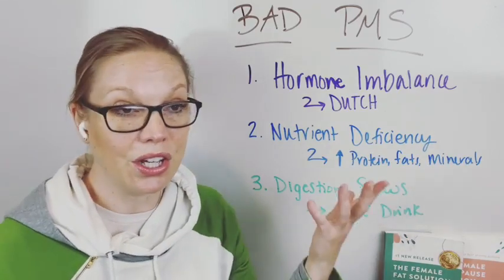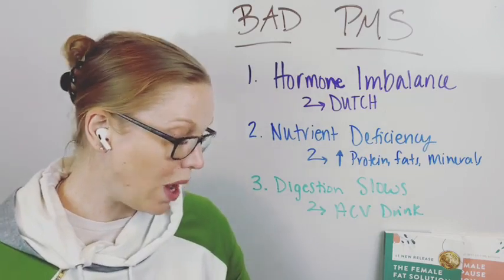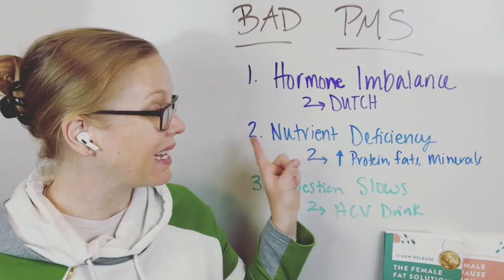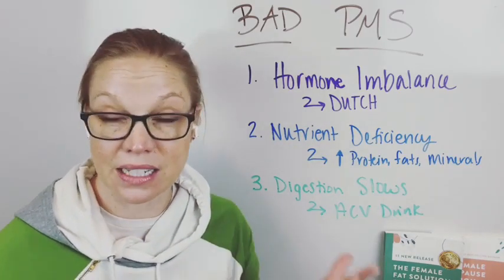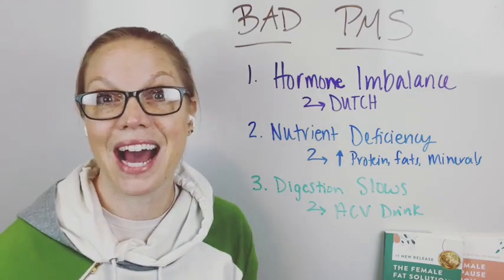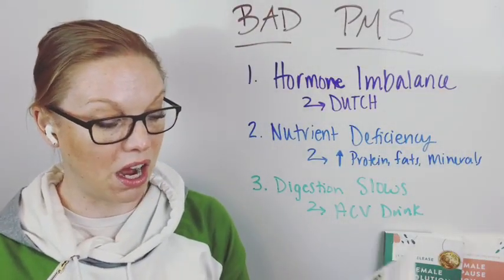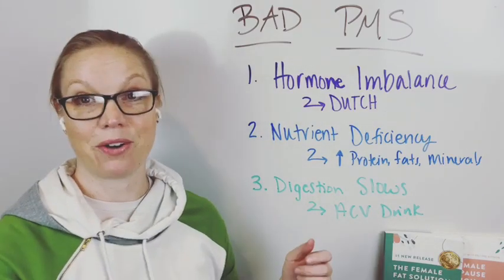If you are nutrient depleted, you can't fix that by running on a treadmill harder or just trying to squash those cravings. You have those cravings for a reason. Listen to your body and what it needs by getting the right nutrients in at the right time of the month. Getting your Dutch test is helpful because they test nutrients right there — nutrient panels. This is a great way to know if your nutrients are off.